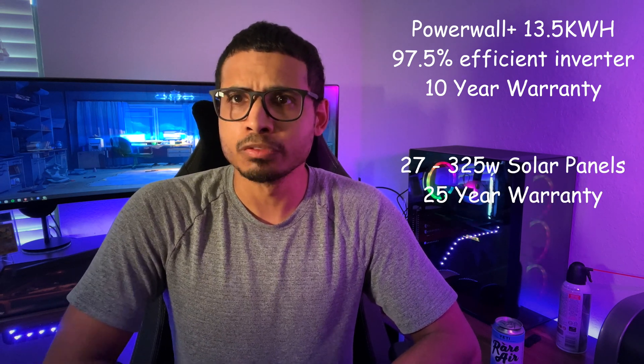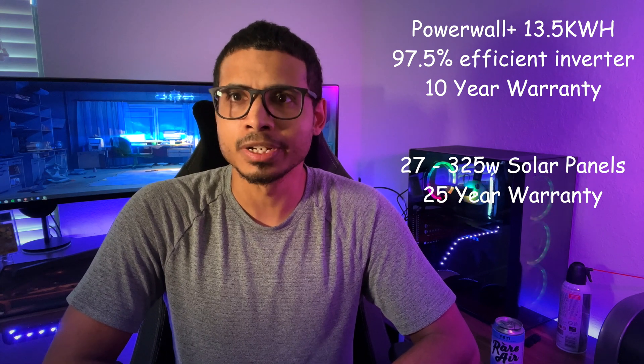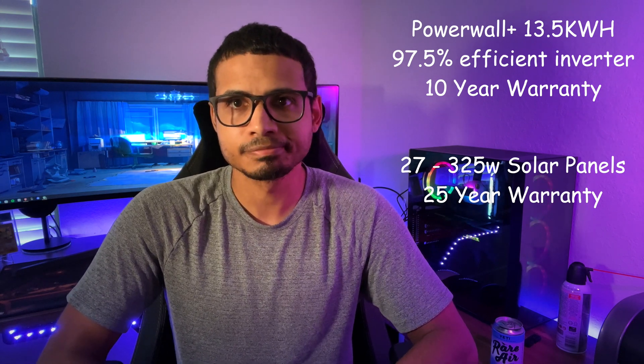What did we get? A Powerwall Plus with 13.56 kilowatt-hour capacity, a 97.5% efficient inverter with a 10-year warranty on that battery, and 27 325-watt solar panels that come with a 25-year warranty. The system size is actually a perfect fit for my family's energy usage.